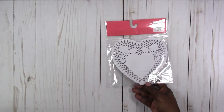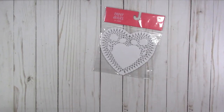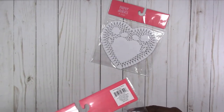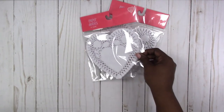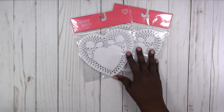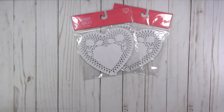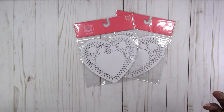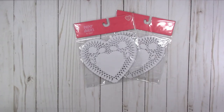Of course everything that I picked up was on sale. I'm going to make some doily envelopes and I don't have any heart doilies in my stash so I picked these up. I think they were 50% off and about $2.50 regular price, plus I had a 20% off coupon. I pretty much never pay full price when I go to the craft store — I always try to have a coupon or I don't buy it.